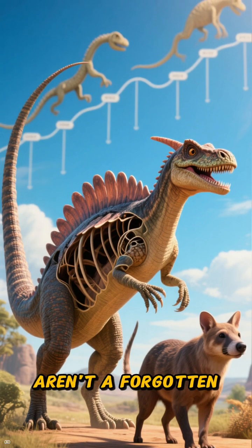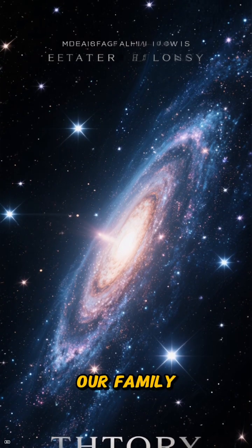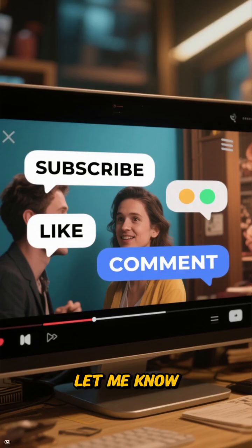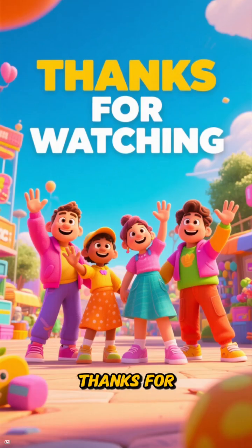These creatures aren't a forgotten past — they're the innovators that made our own existence possible. If you enjoyed this deep dive into our family history, make sure to hit that subscribe button and give this video a like. Let me know in the comments which ancient relative you'd like to meet next. Thanks for watching.